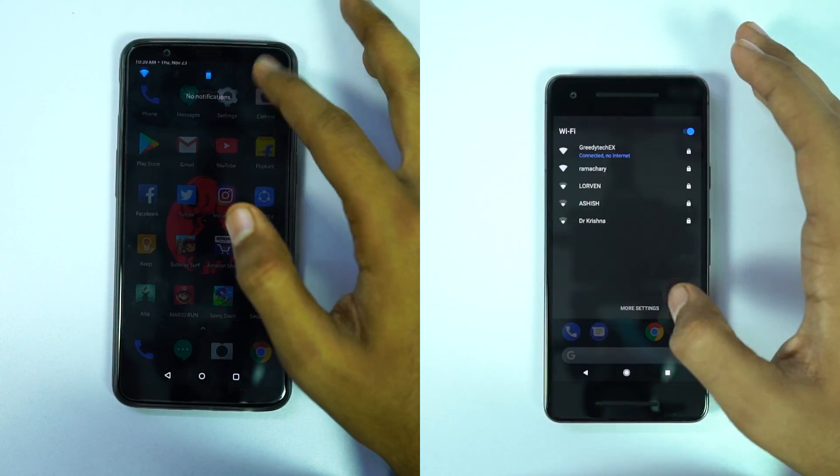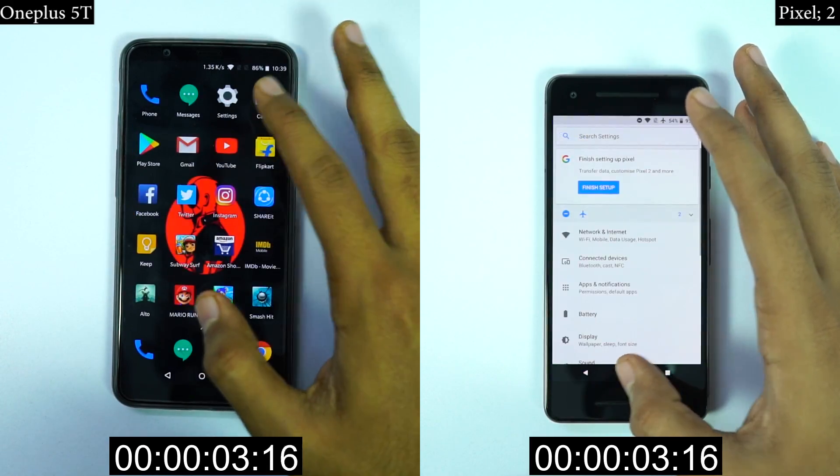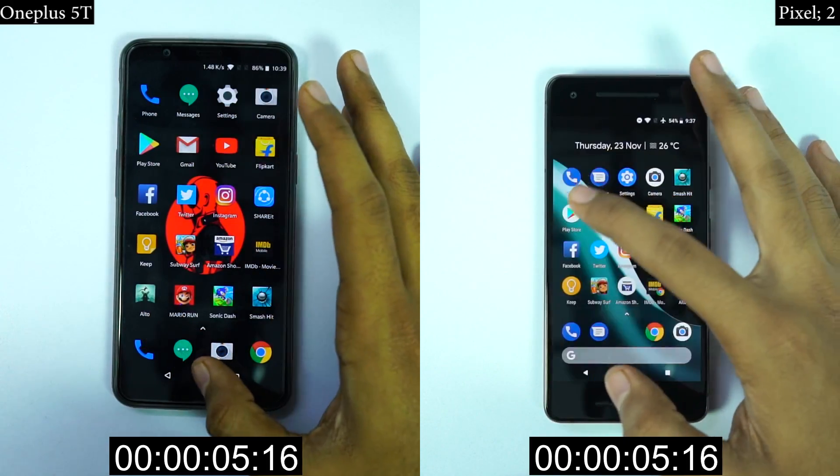Now I'll start the solo speed test, where I open these 20 applications on both the phones individually, and you can see which phone opens them faster. By the way, both the phones have the same Snapdragon 835 processor running pure stock Android.